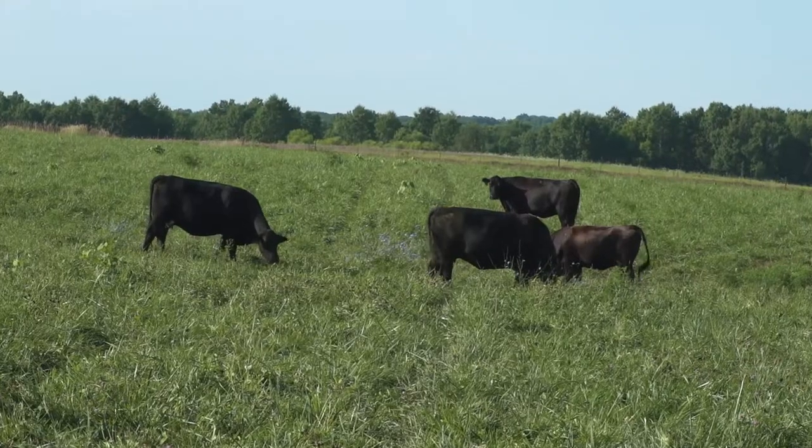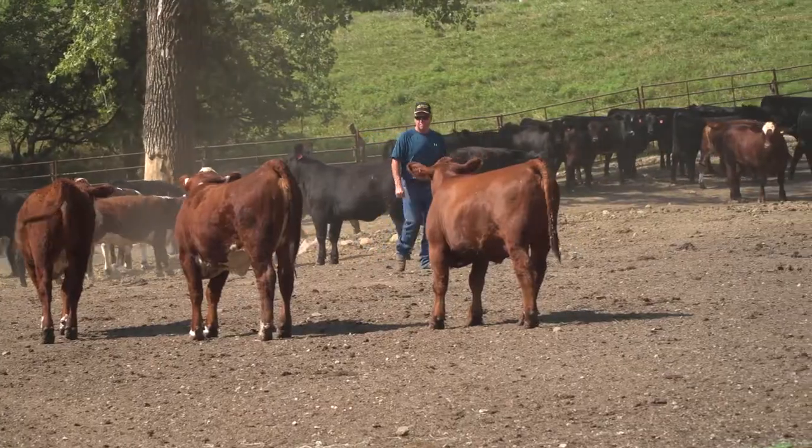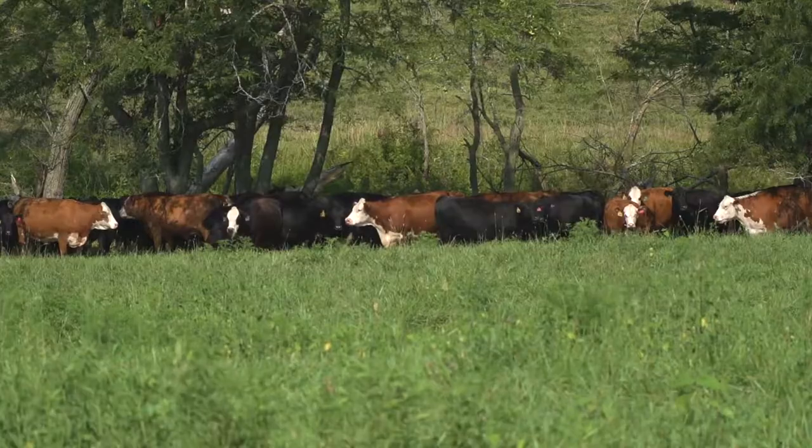AlphaCet IGR and Clarify Larvicide have some very strong data to support improved health, improved efficiency, increased weight gains, and obviously reducing overall fly populations on the facility.